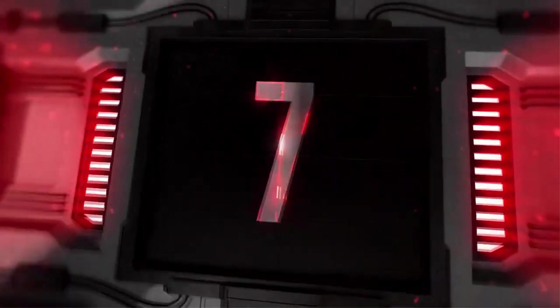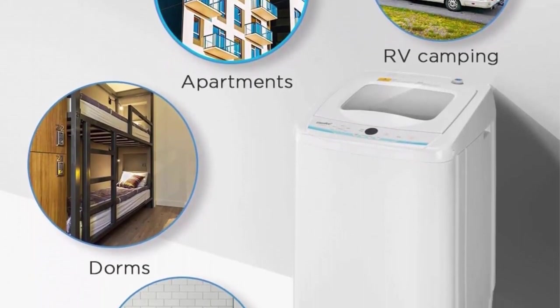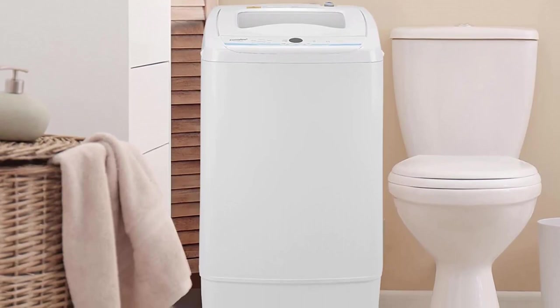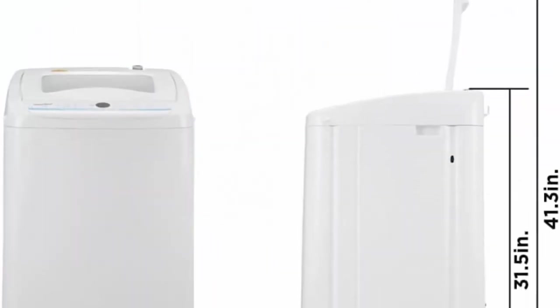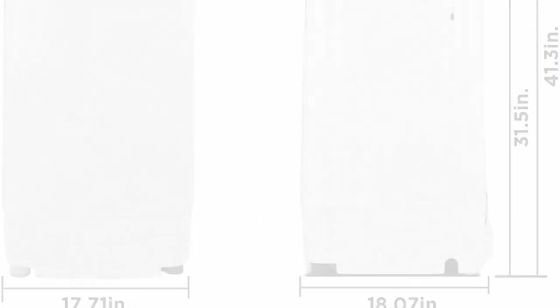Top 7: Com AE portable washing machine, 0.9 cu ft compact washer with LED display, five wash cycles, two built-in rollers, space-saving full automatic washer — ideal for RV, dorm, and apartment — in ivory white. Equipped with heavy, soft, normal, rapid, and soak programs, plus three water levels. You can quickly start the machine as you like, or customize your washing program by selecting load size, wash time, and rinse time.